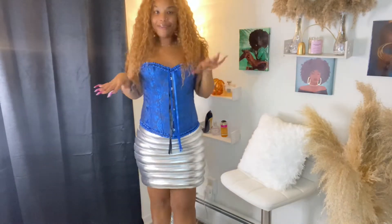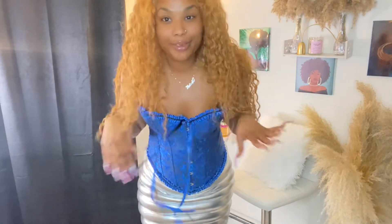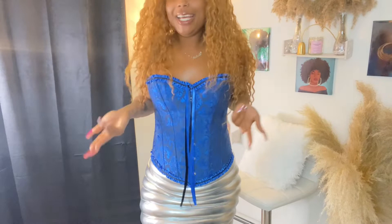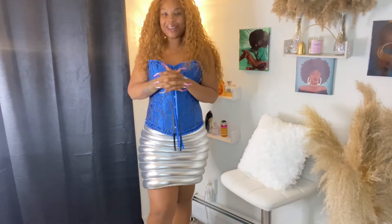I don't have lashes on, so when I come give you the close-up — just never mind it, okay. It's giving real beard face today, but we're not here for the face, we're here for the clothes. But remember, the face card never declines, period.